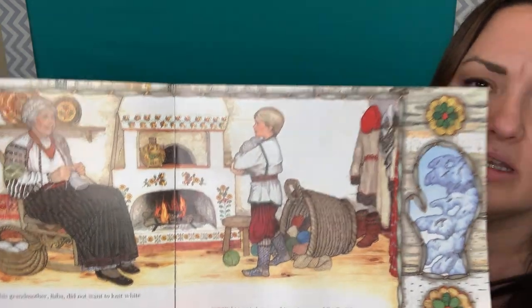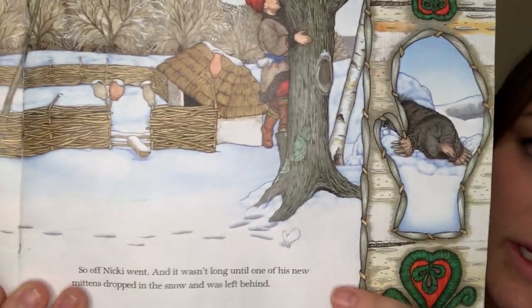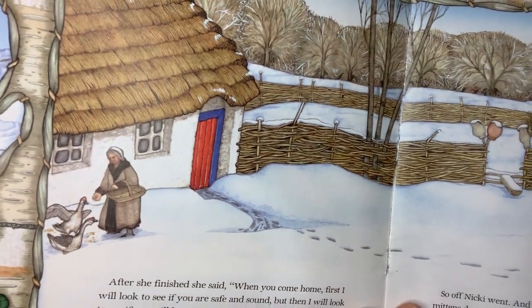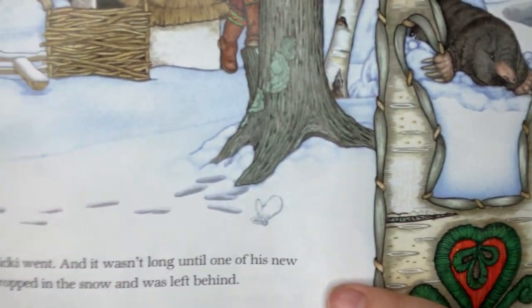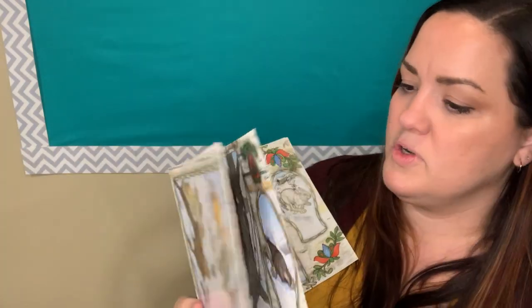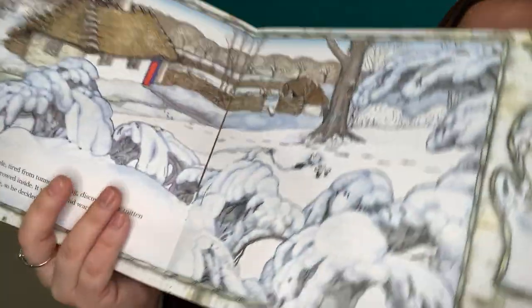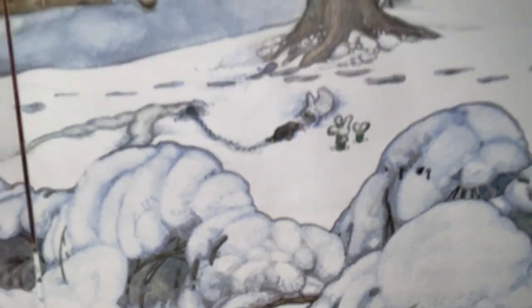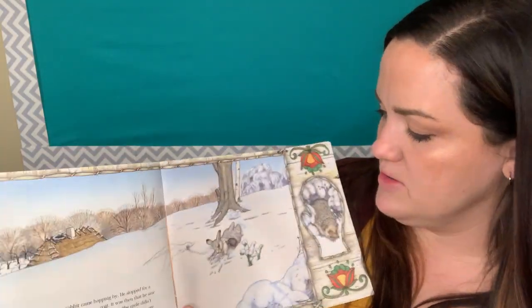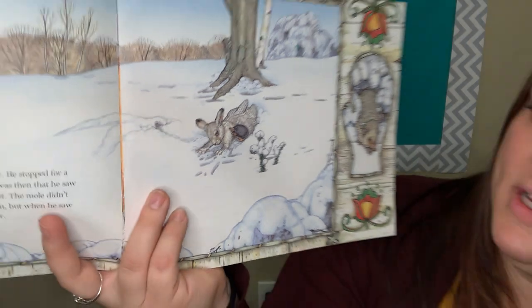Hmm, I wonder what she's doing. Now you can see the little old lady is right here and the boy is climbing a tree. I wonder what he's doing — and look what he dropped. Do you see that in the snow? I wonder what that's going to have to do with the story later. I can see something's walking up to his mitten in the snow. It looks like a bunny. I wonder what they're doing in his mitten.